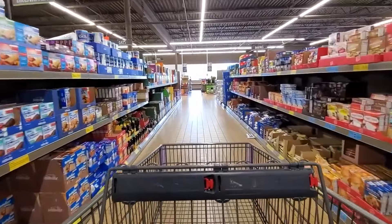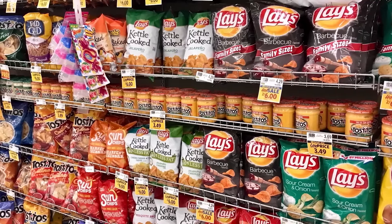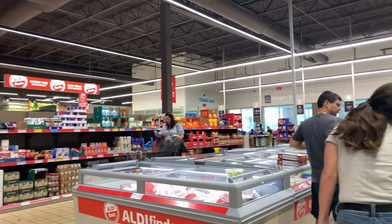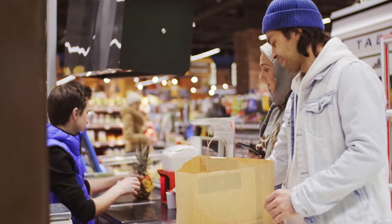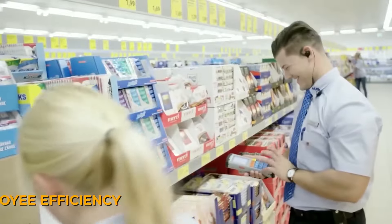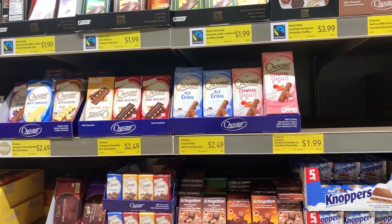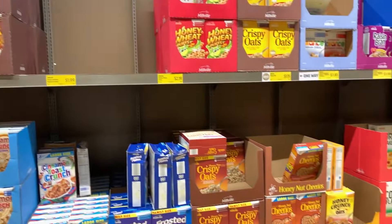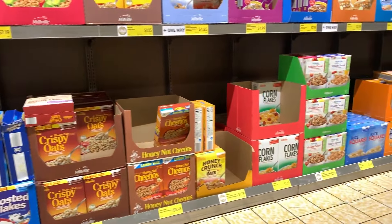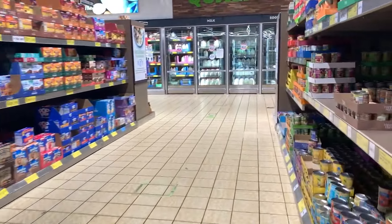The benefits of this strategy extend beyond just cost savings. It also simplifies the shopping experience for customers who can quickly find what they need without being overwhelmed by too many choices. This ease of shopping is part of what makes Aldi attractive to consumers who value both time and money. In terms of employee efficiency, Aldi's methods are equally innovative. Products are displayed in their delivery boxes, which cuts down the time employees spend on stocking shelves. This box system is not only time-efficient, but also reduces the need for additional shelving and storage solutions, contributing to the store's low-cost setup.